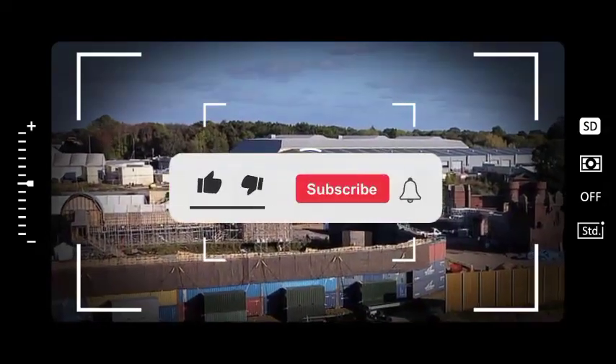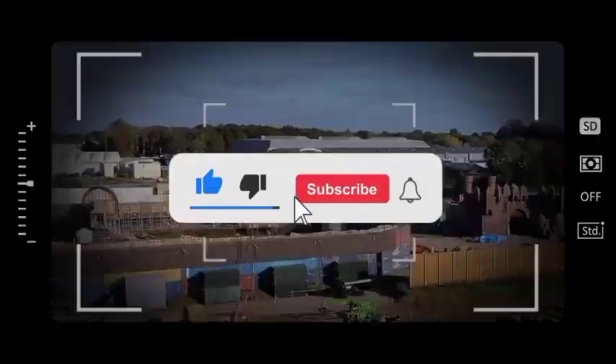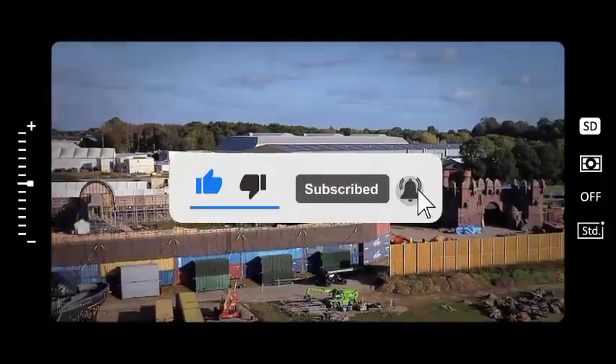Hey guys, welcome to my channel. Please don't forget to like and subscribe, and also click on the notification bell to remain updated.